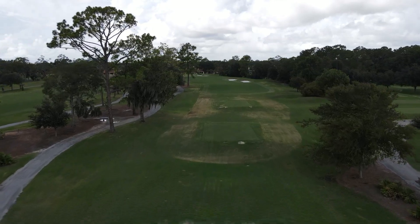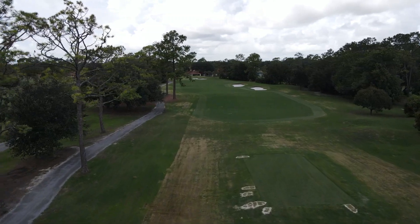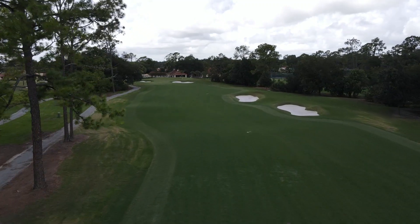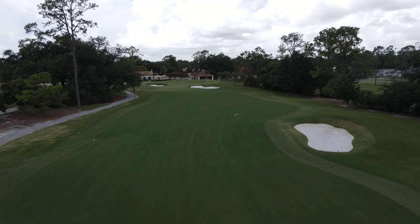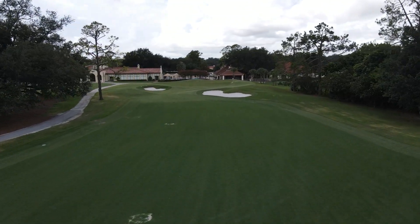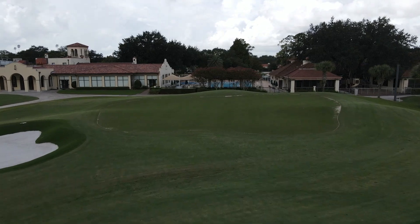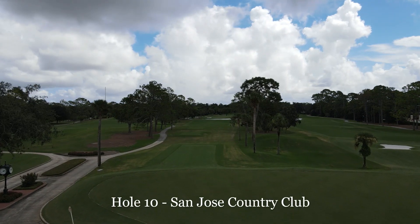You'll notice some standing water here and there, kind of in those natural areas away from the playing surfaces. We are working to address those — clearing out a lot of catch basins. The amount of rain we've had has been pretty extraordinary. The good news is, as you can see from the fairways, the playing surfaces have handled it very well.